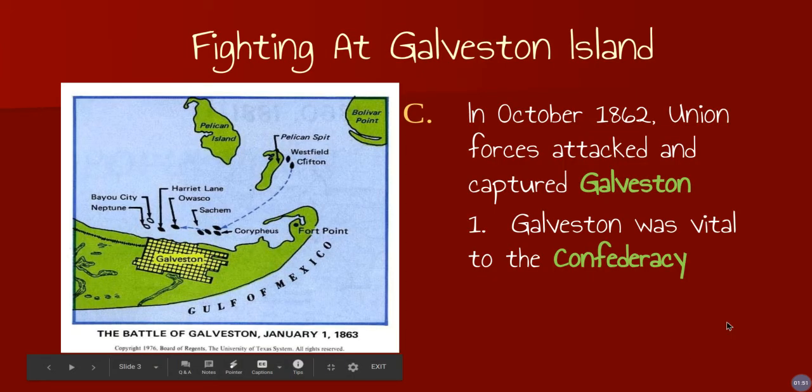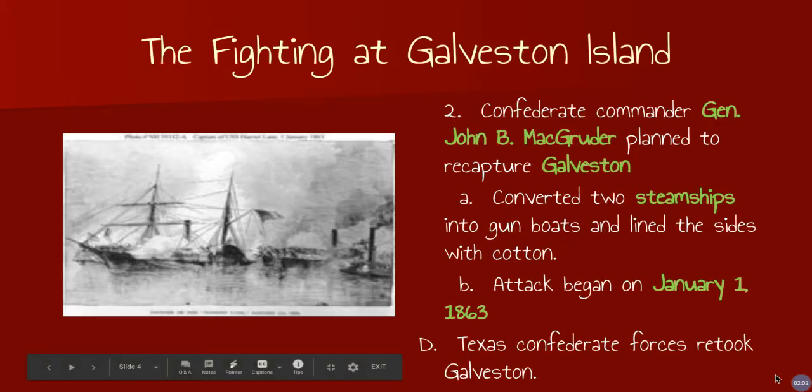In October of 1862, Union forces attacked and captured Galveston. Galveston was vital to the Confederacy because it was our biggest port. Confederate commander John B. Magruder planned to recapture Galveston, and what he did was really smart.